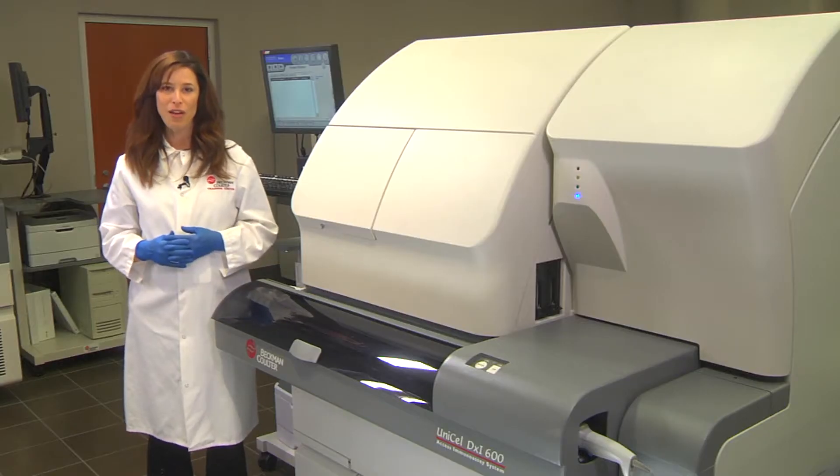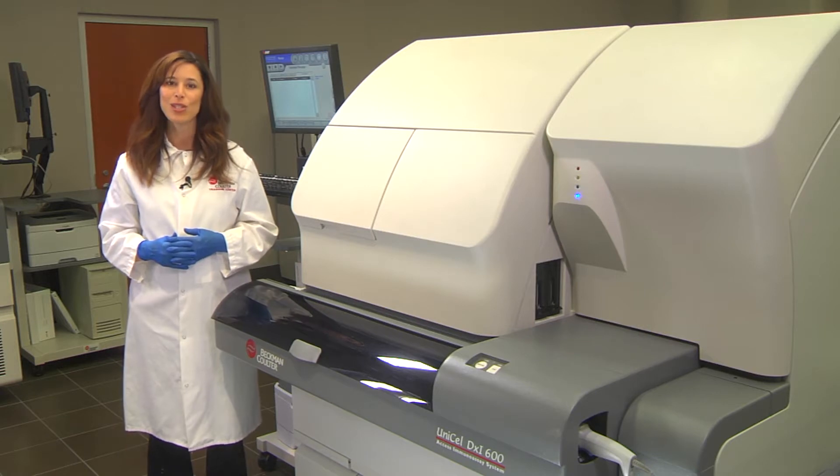Hello, and welcome to Beckman Coulter. When it comes to immunoassay testing, mid to high volume laboratories have specific needs: exceptional productivity, ease of use, broad menu availability, and expandability. The Unicell DXi family of immunoassay systems is the solution.